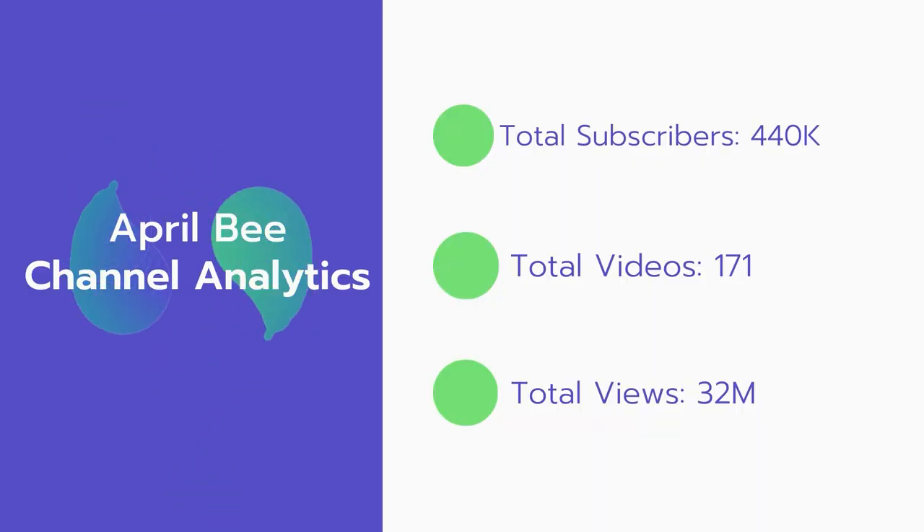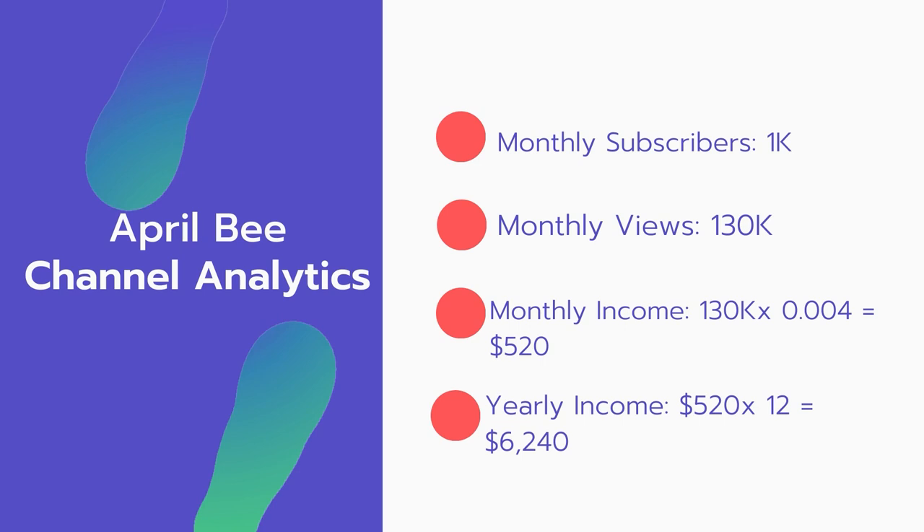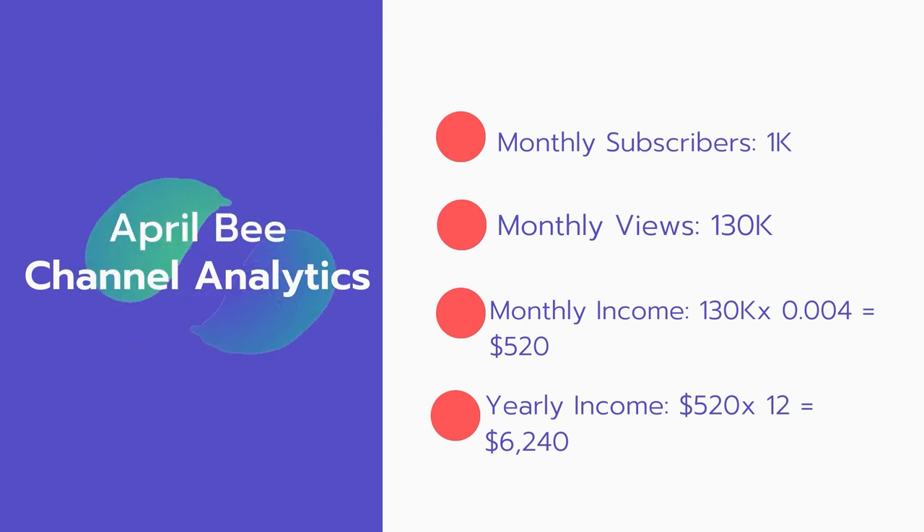Now let's go over April B's channel analytics. Total subscribers: 440,000. Total videos: 171. Total views: 32 million. Monthly subscribers: 1,000 every month. Monthly views: 130,000.